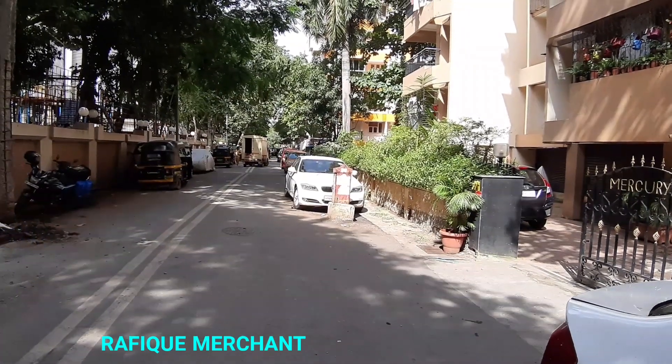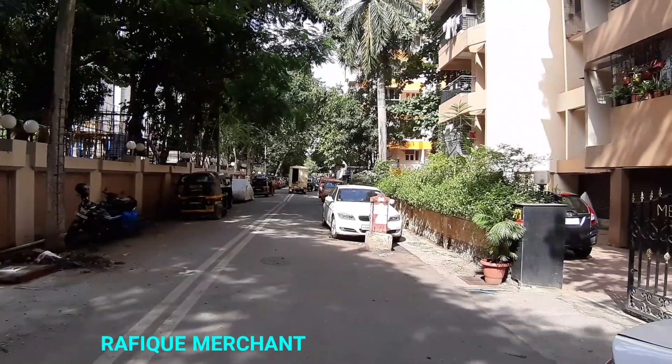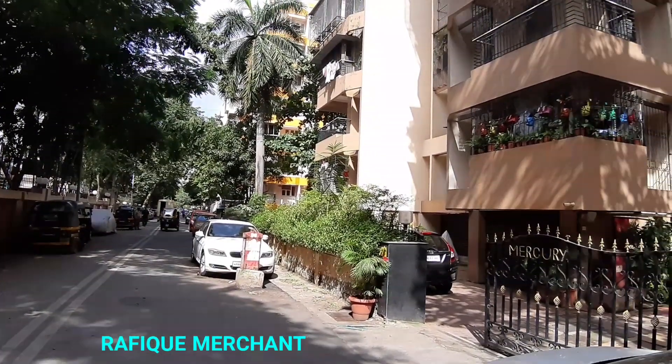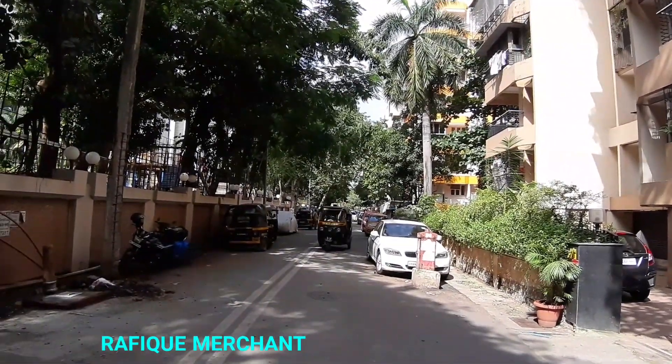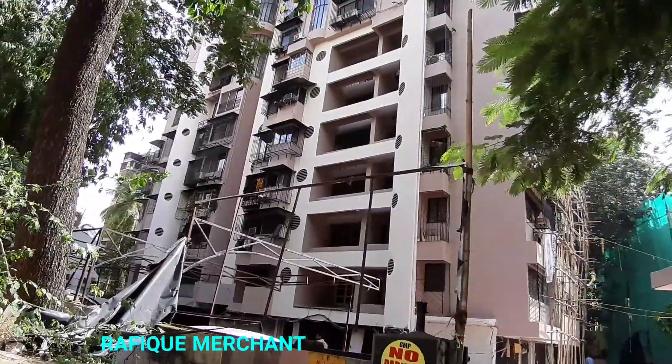Lokhanwala 4th cross lane, we're checking out Monisha Tower 3 BHK duplex apartment, next to Mercury and Jupiter and all the other buildings out there. In the corner we have an e-gym, the most popular gym in Lokhanwala.